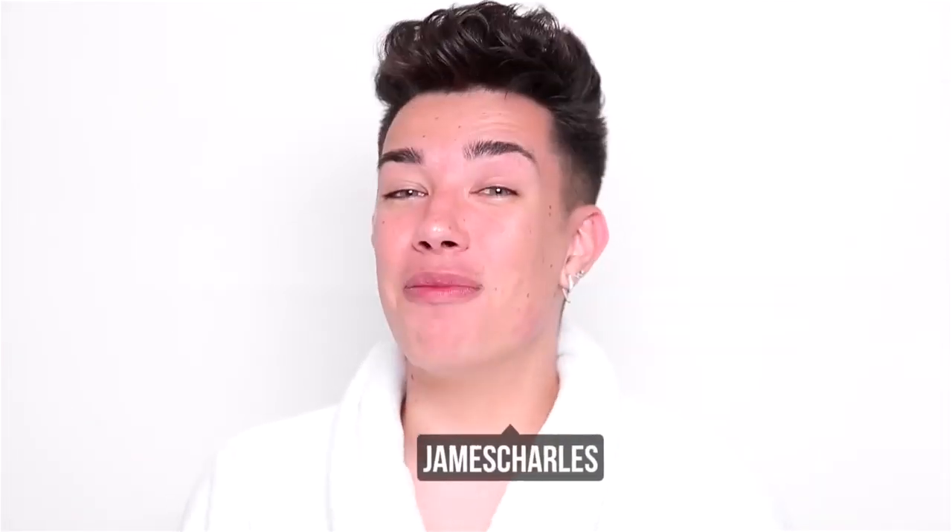Hi sisters, James Charles here and welcome back to my YouTube channel. For today's video I am very excited because we're doing something a little bit different for me at least. Obviously you guys know I don't really do reviews that often on this YouTube channel — I'm definitely the type of person that sticks with the same makeup products in every single video. I mean, if it ain't broke, don't fix it.